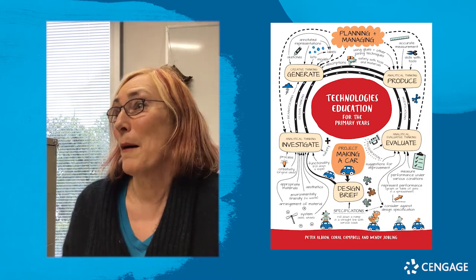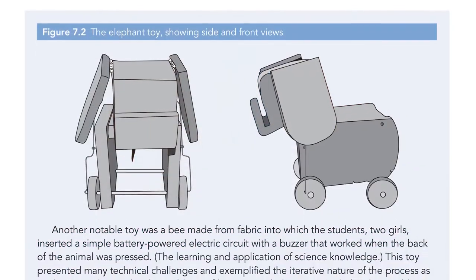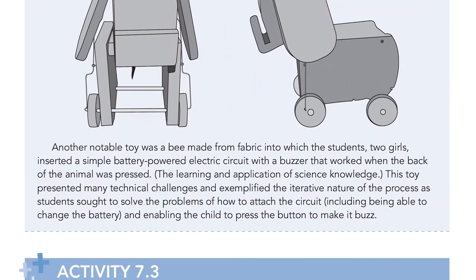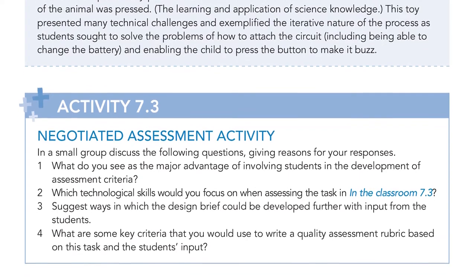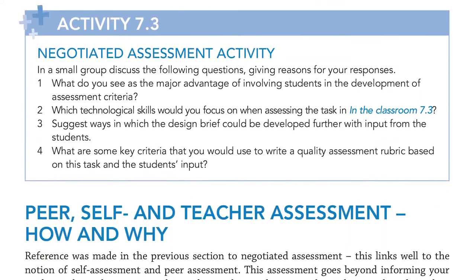What distinguishes ours is the quantity of actual design briefs that are very accessible to our audience no matter where they are in Australia. I was very conscious that we're not writing it just for Victoria — we're writing it for the whole country, and possibly even New Zealand as well.